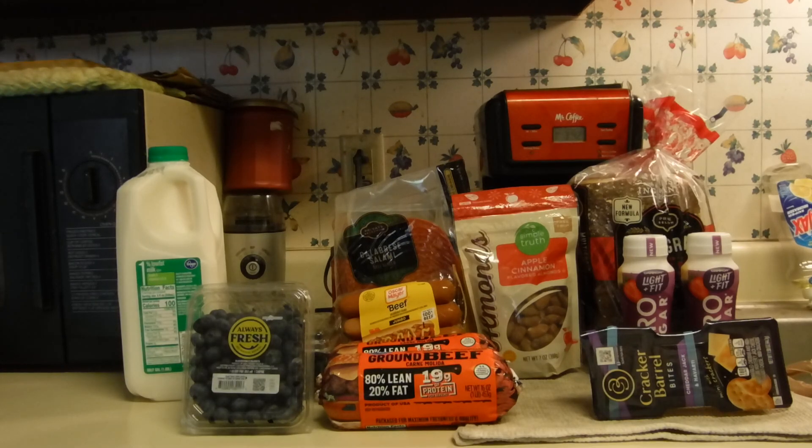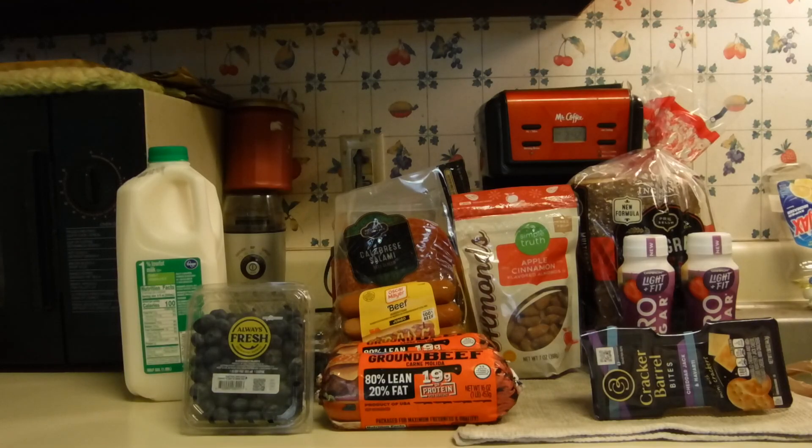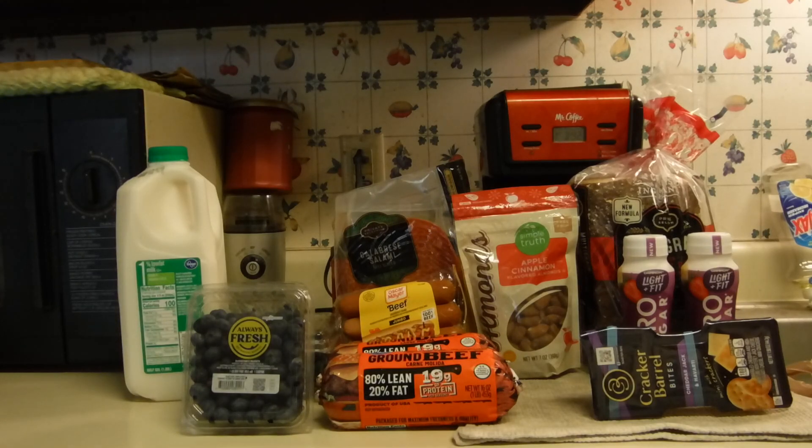Greetings again fellow couponers and shoppers. Today is still Friday August 25th and this is the second part of my Kroger Run. This includes the weekly digitals and a couple other deals that I did.